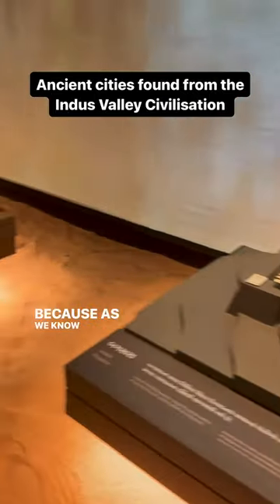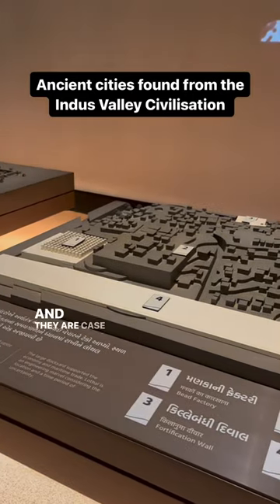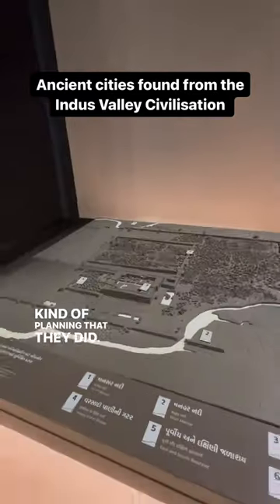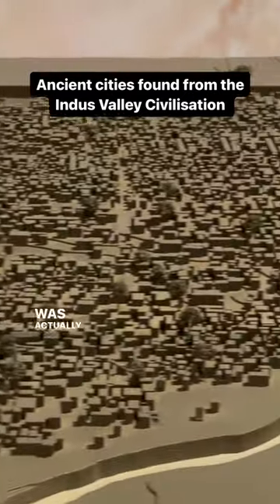As we know, the Indus Valley civilization was pretty ahead in the way they did city planning, and there are case studies even today. So here we come to know a little bit about that civilization and the kind of planning that they did. Here are some beautiful models that showcase how the city was actually laid out.